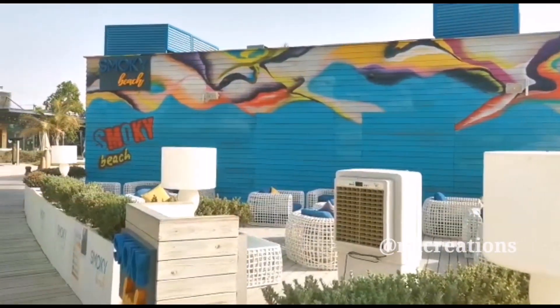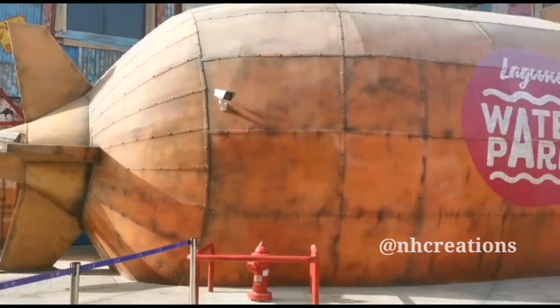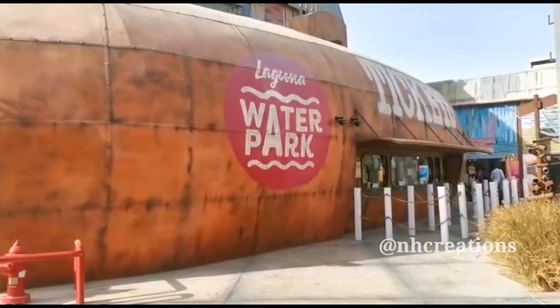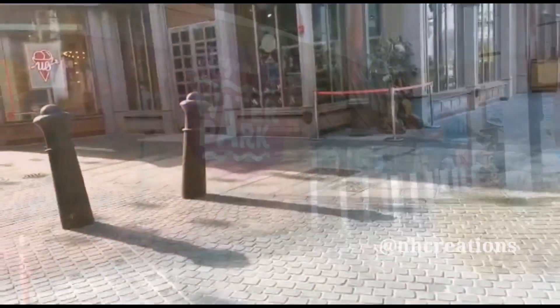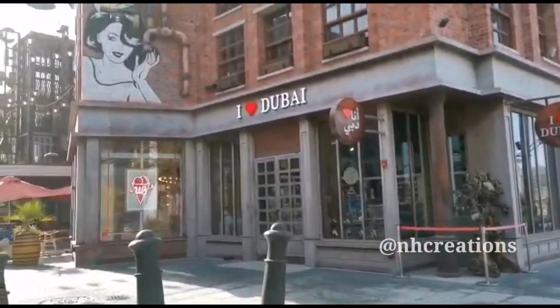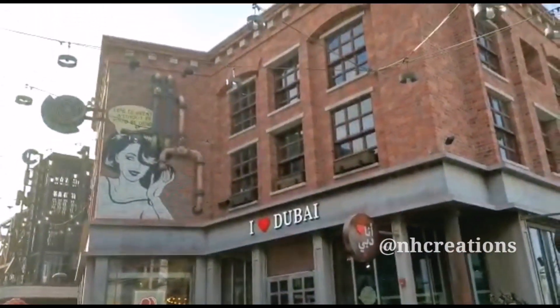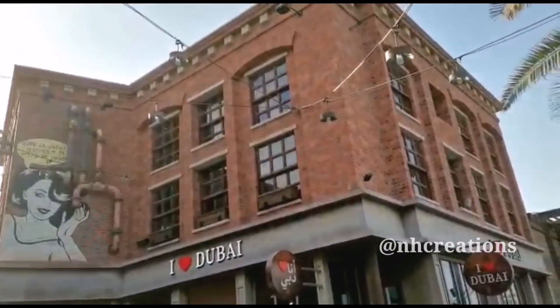There are also many water parks here. There are also many restaurants and coffee shops. We are going to head over to the building.